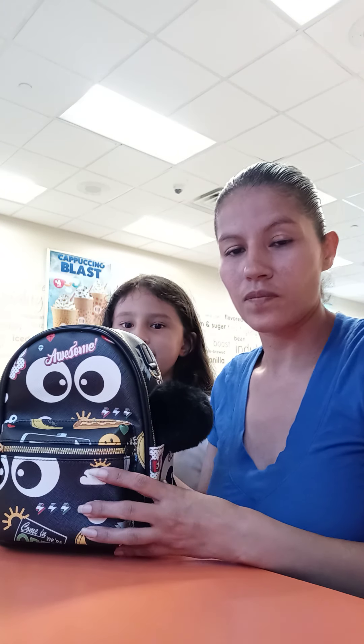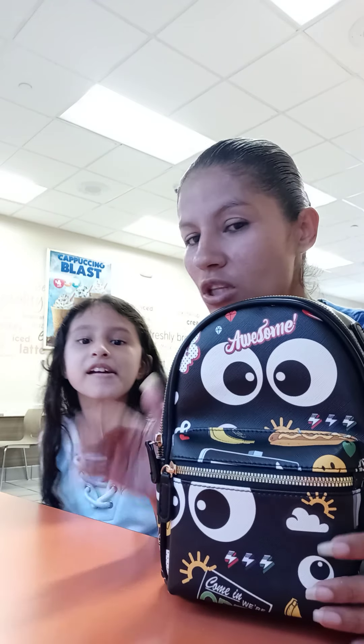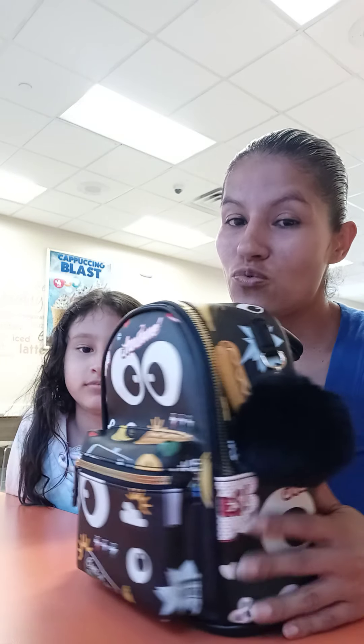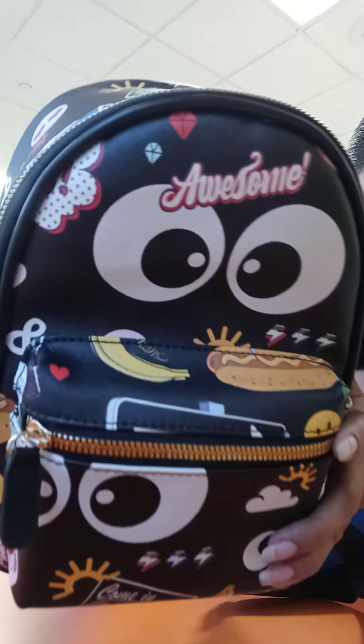Hi guys, so we're doing a 'what's in the purse' — well, there's nothing in the purse, but this purse is really cute. It's very stylish so I wanted to share it with you. It says 'we were awesome' right here, and it has the heart emoji.